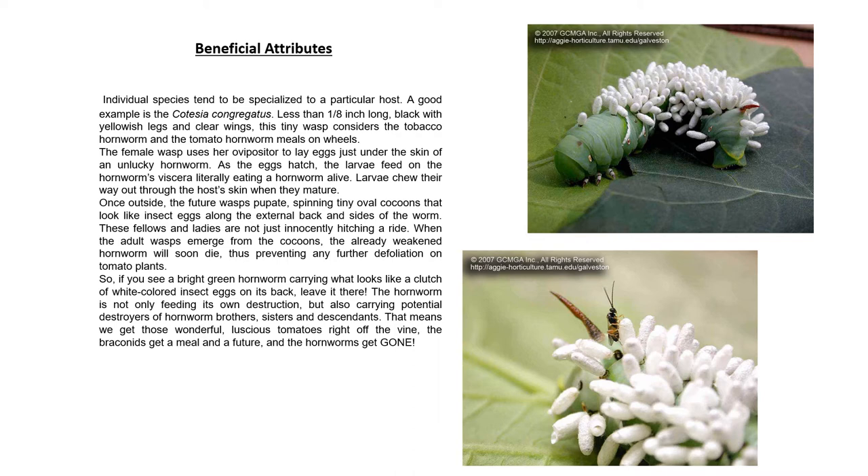These fellows and ladies are not just innocently hitching a ride. When the adult wasps emerge from their cocoons, the already weakened hornworm will soon die, thus preventing any further defoliation on tomato plants. If you see a bright green hornworm carrying what looks like a clutch of white-colored insect eggs on its back, leave it there. The hornworm is not only feeding its own destruction, but also carrying potential destroyers of hornworm brothers, sisters, and descendants. That means we get those luscious tomatoes right off the vine. If you look to the right, those are some examples of hornworms with those cocoons sticking out of them.